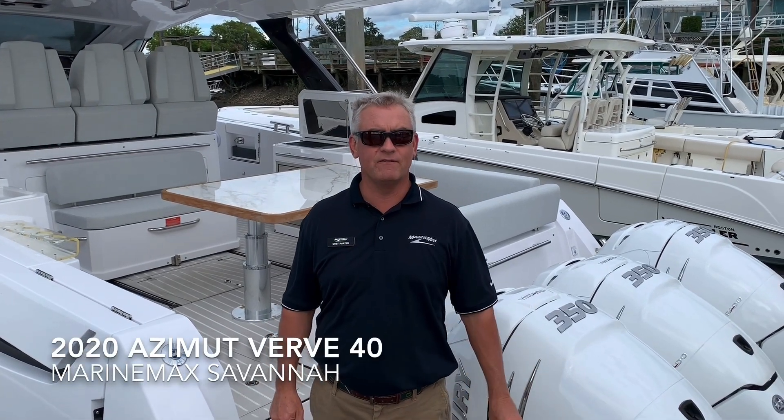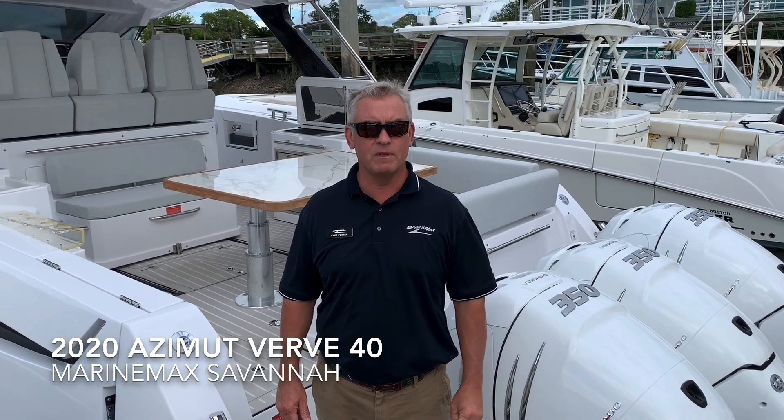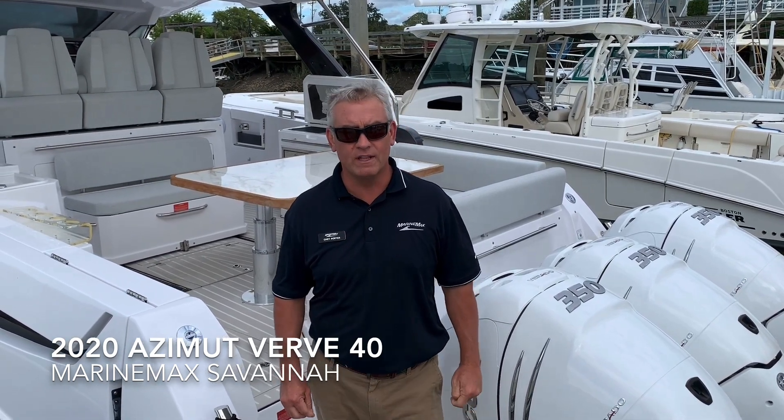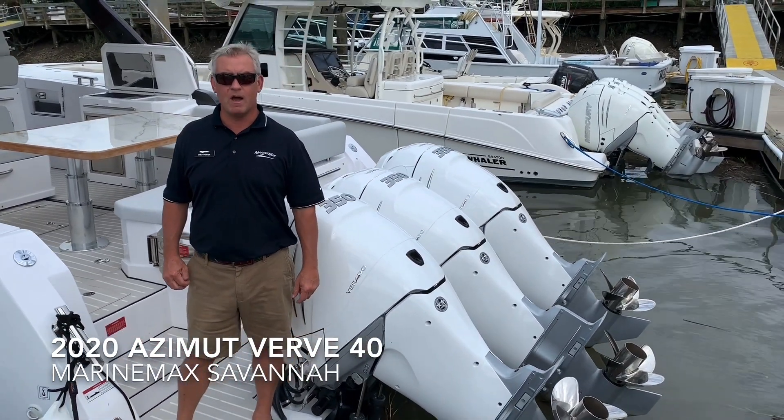Hey, Chet Porter, Marine Max Savannah. I just want to take a moment and walk through this 2019 Azimut Verve 440. It's a really nice day boat and great for our area island hopping, and it'd be a perfect boat for the Bahamas.